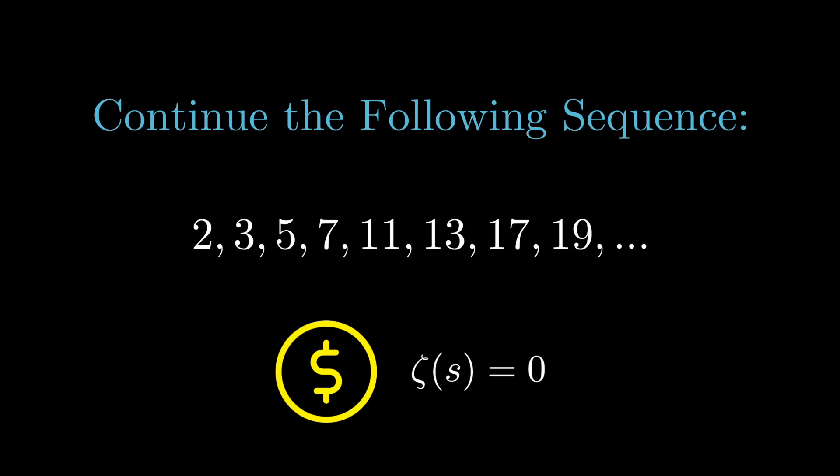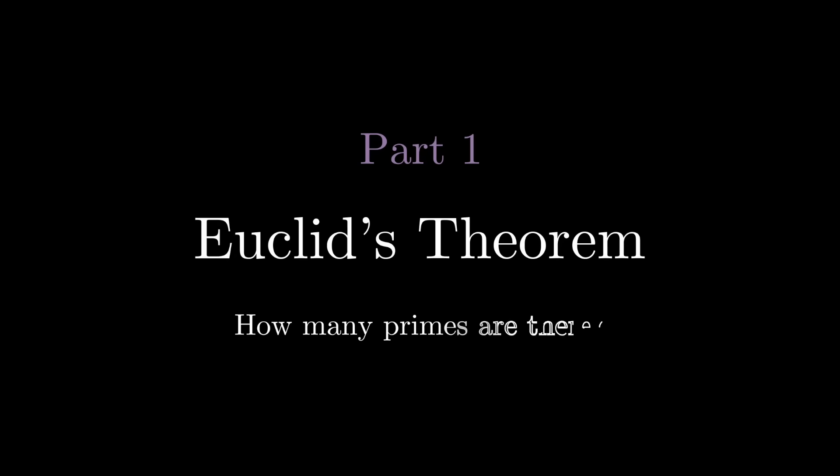Prime numbers are one of the simplest yet most complicated and confusing topics of math. Let's start from the basics. In middle school we learned that any number can be factored into prime numbers. For example, the number 30 can be written as 2 times 3 times 5.